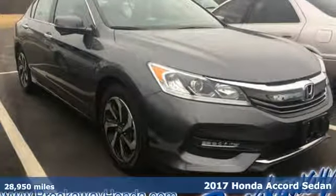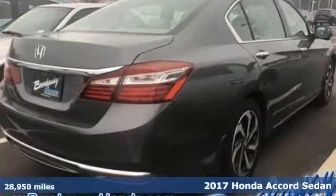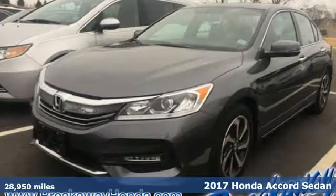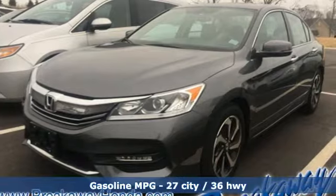It's a 2017 Honda Accord sedan. Honda has a world-renowned reputation for reliability, and with features like these, every drive is a pleasure.